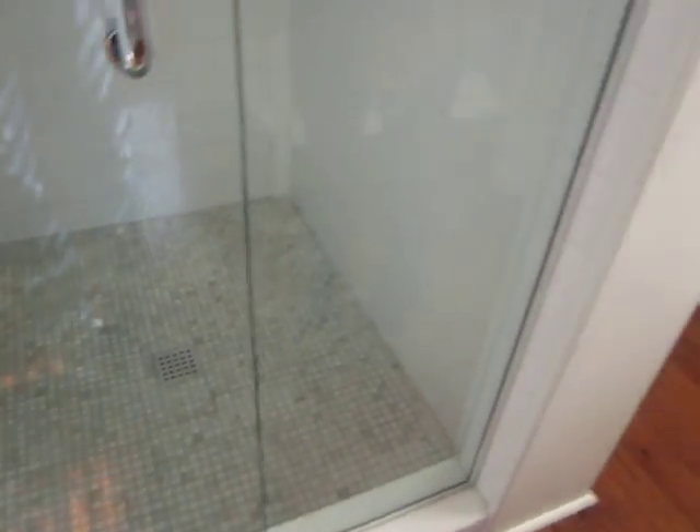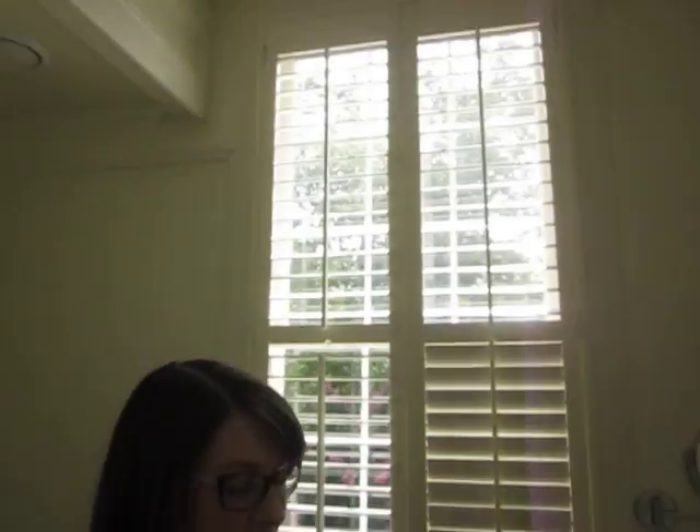Easy opening, with lots of natural sunlight beaming in. That's a Zero George room.